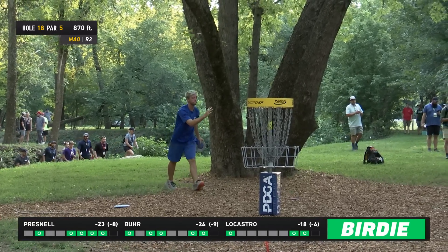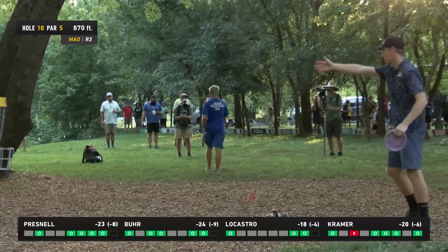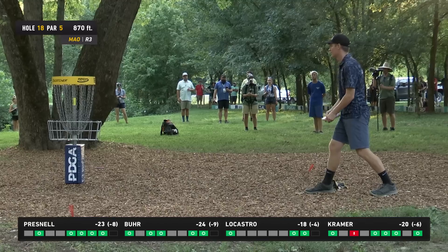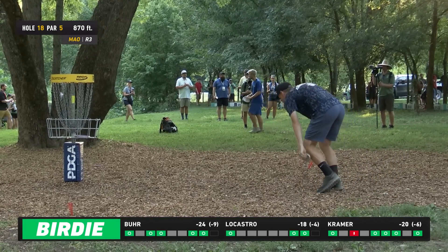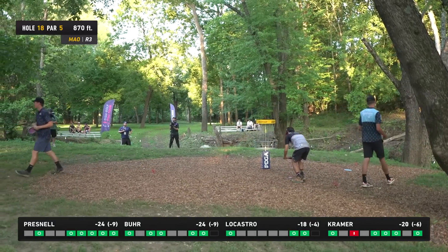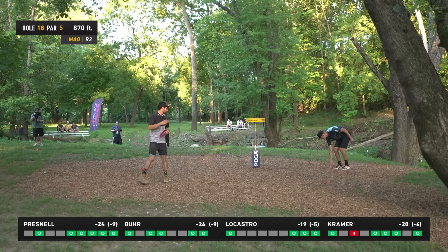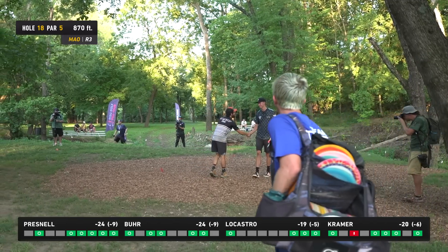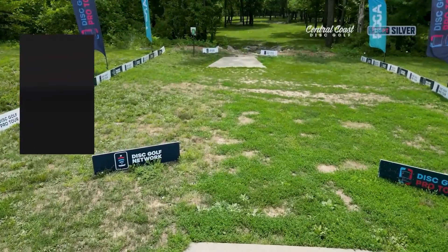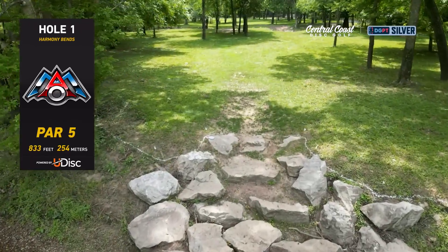Andrew Presnell has never won on the Disc Golf Pro Tour — here in his home state. This is about to punch his ticket. Prez is from about three hours south in Springfield, Missouri. His dad made the trip up here to caddy for him. He just birdied the last five to go into a playoff with arguably the number one player in the world. He's a consummate professional — you just don't know how good he's shooting just by watching him. He's shy, stays in his lane, throws his shots, keeps it clean, and here he is in a playoff with Gannon Burr.